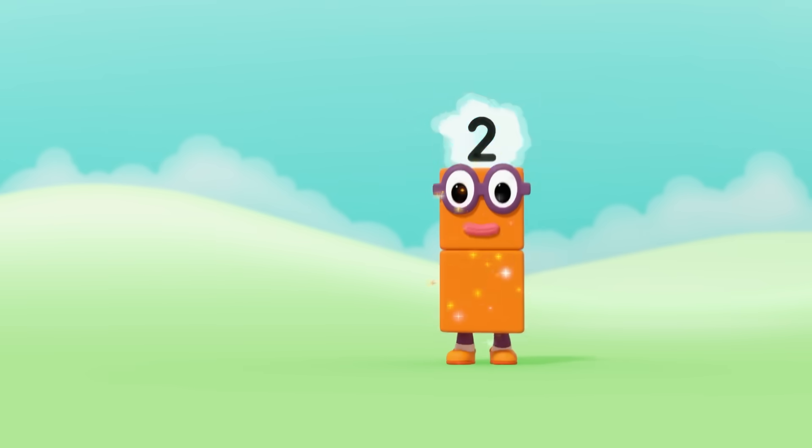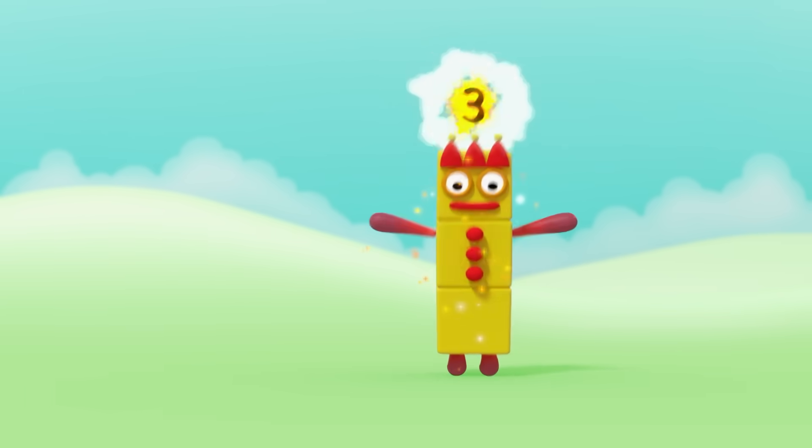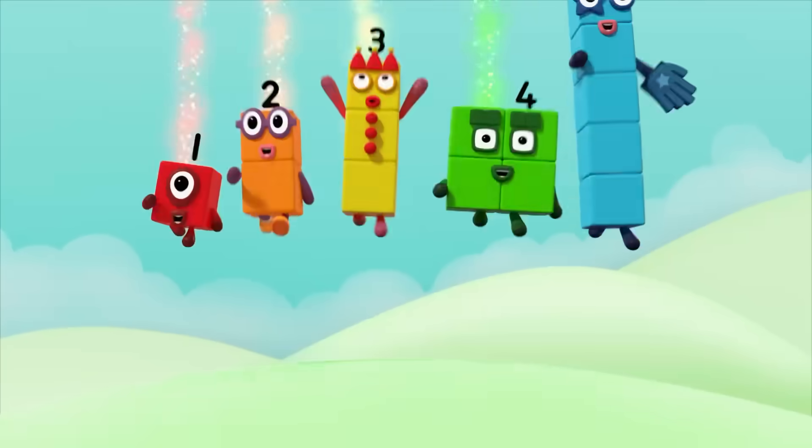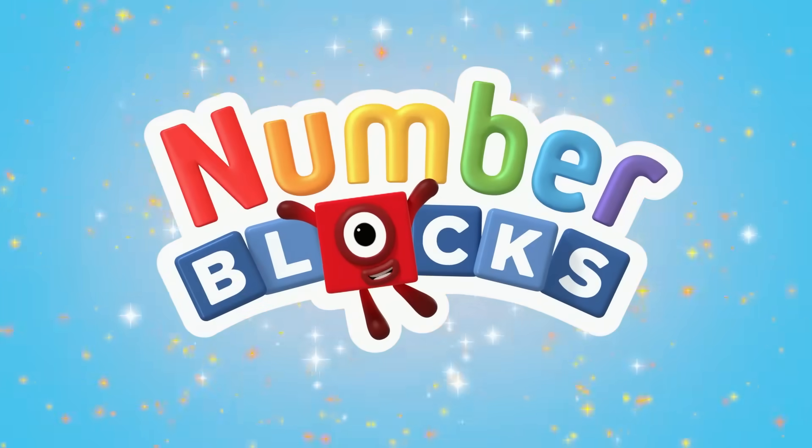1, and another one is 2, and another one is... Me! That's 3. 5, 4, 3, 2, 1 — time for some number fun!